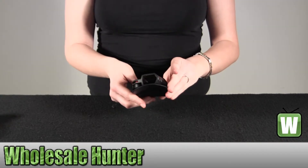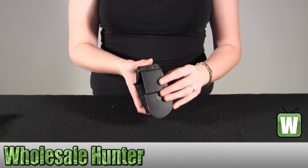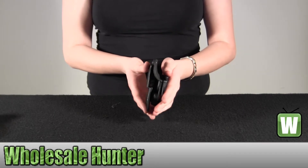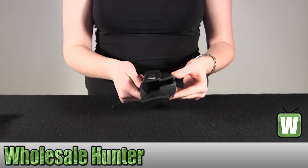Some of the features it has is a tension adjustment screw, a rubberized paddle, a one-piece body holster construction, steel reinforced rivet attachment system, and a protective sight channel.